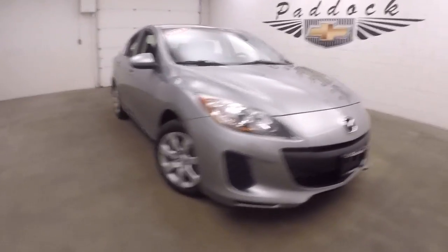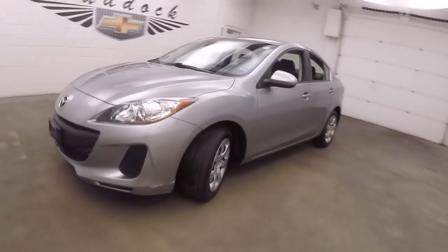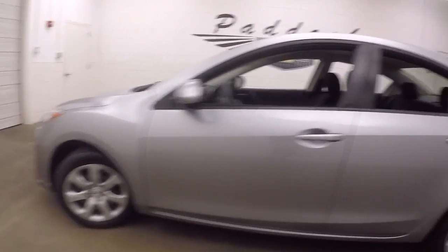This is a 2013 Mazda 3. Nice dolphin gray metallic color, is what it's called. Steel wheels, silver covers, good tires.